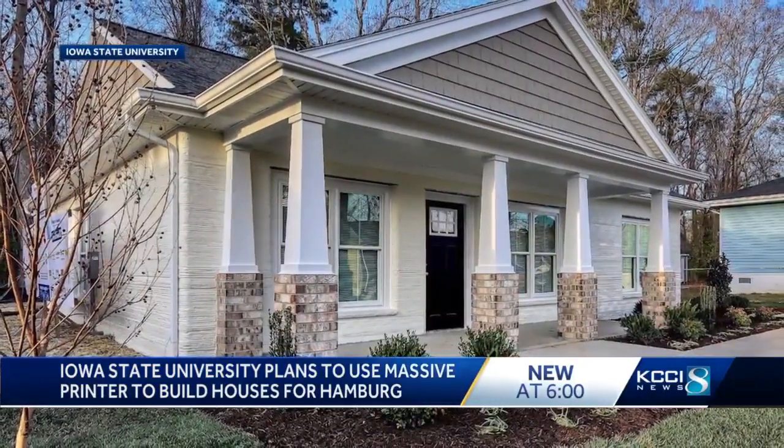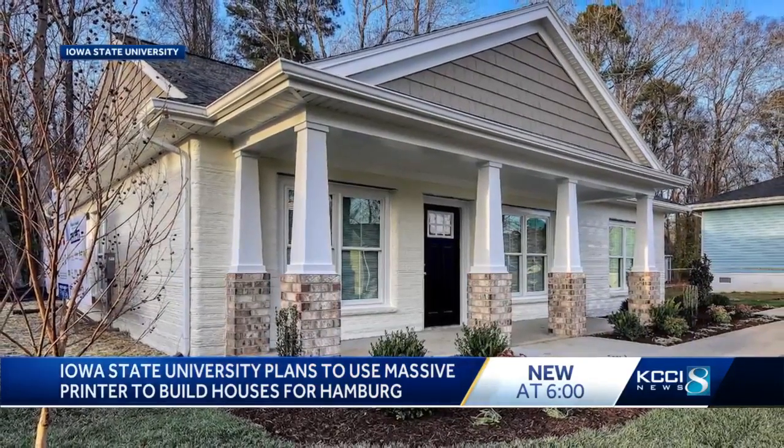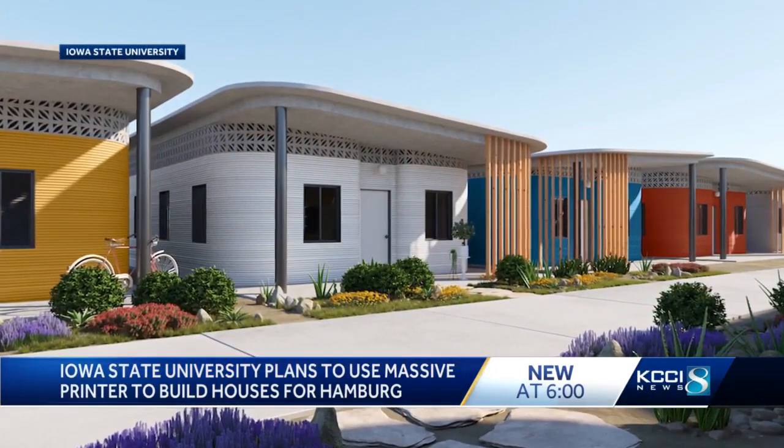The big benefit: the whole process takes very little manpower and can be completed in a few days. This will accelerate the construction of affordable housing so that we can automate some of that function and also build more houses more rapidly at a lower cost.